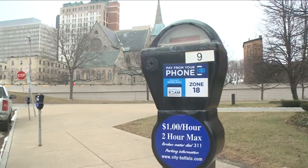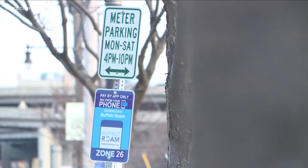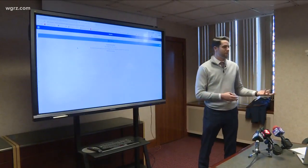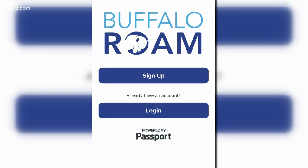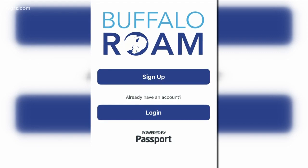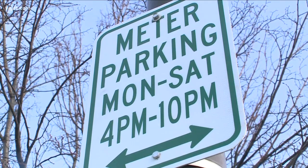The Buffalo Rome app is already in some parts of the city, including the Buffalo Niagara Medical Campus. But with the app expanding downtown and at Canal Side, they figured it was a good time for a refresher. Users will have to create an account with credit card information and their license plate to pay for parking. The city says that parking enforcement will get that information in real time so they know who's paid.